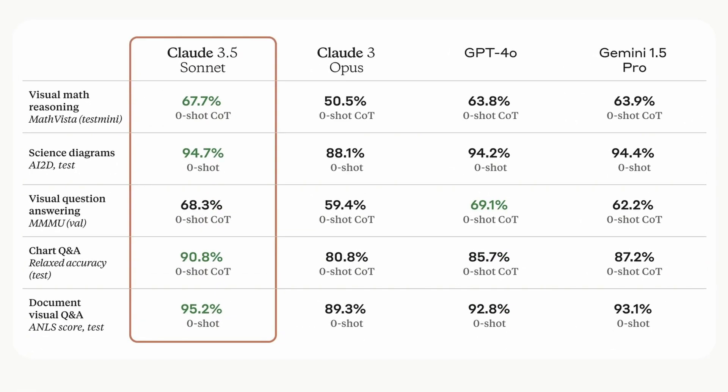Let's also look at the Vision benchmarks. It beats everyone else in most of the tests, apart from the MMMU benchmark where GPT-4o beats it by a little bit. In the ChartQA benchmark, it also beats others by a major margin, which is really cool to see. So in benchmarks, it's pretty good.